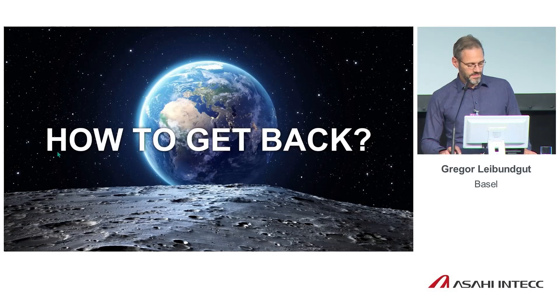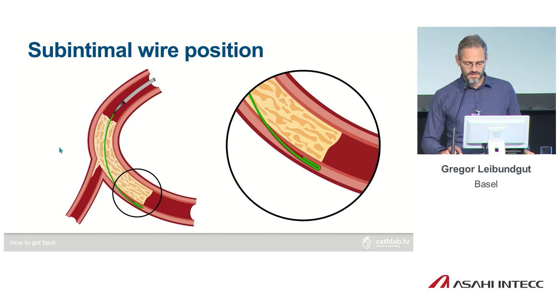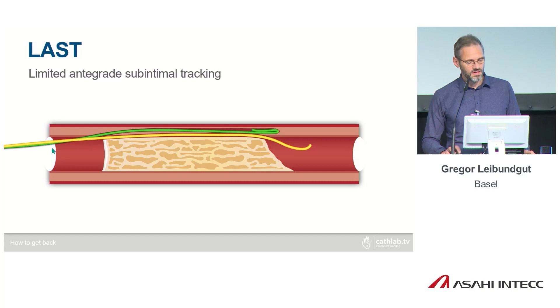Once you knuckle through to the distal vessel, the question is how to get back into the lumen. Several techniques exist. STAR means advancing the wire and hoping it enters somewhere into the vessel — but it usually enters late and cuts off side branches, impairing outflow. LAST is an optimized STAR where the re-entry zone is limited behind the distal cap, though it is still somewhat by chance whether you enter early or late.